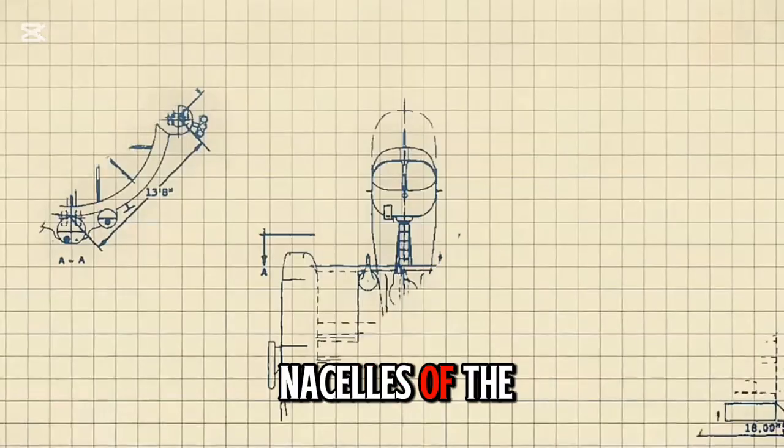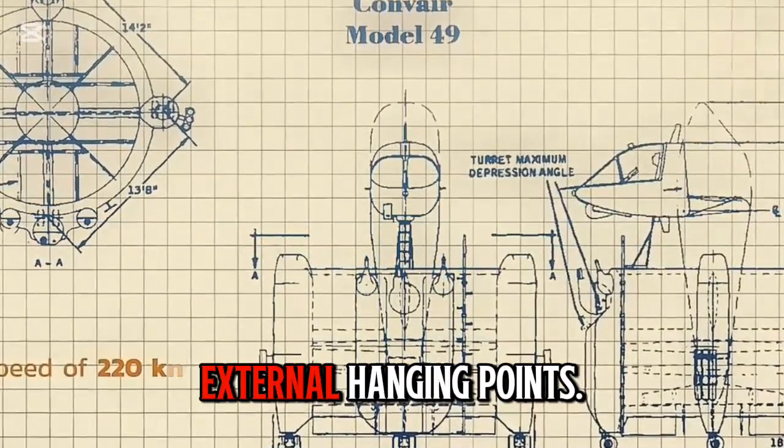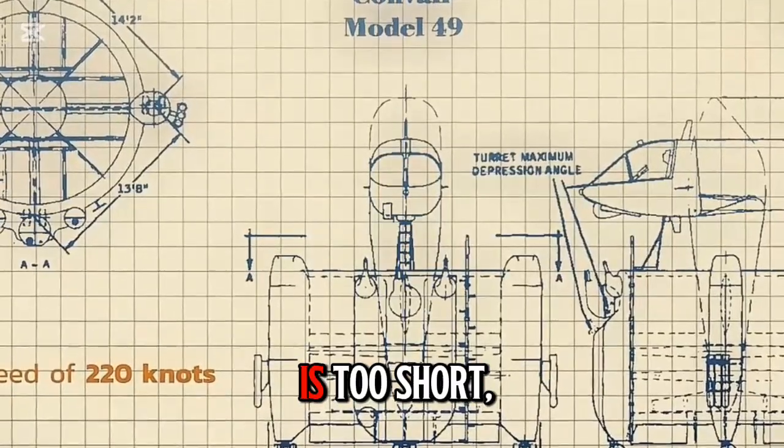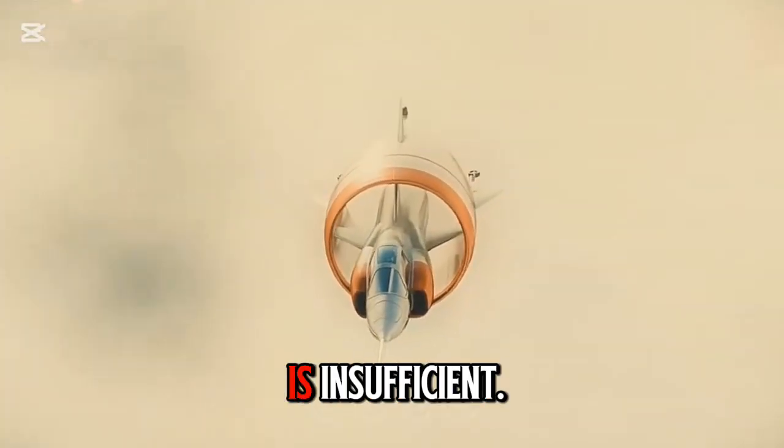In addition, the nacelles of the three engines are also designed with external hanging points. If the range is too short, three auxiliary fuel tanks can be hung on them. If the firepower is insufficient...